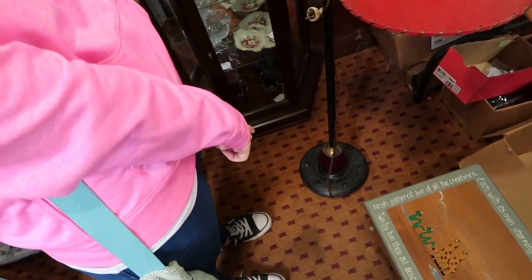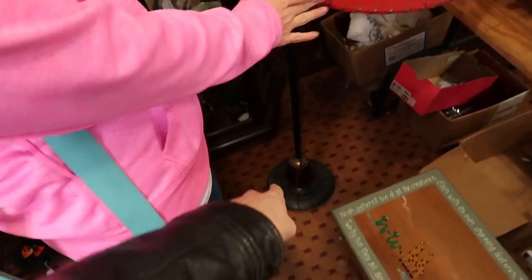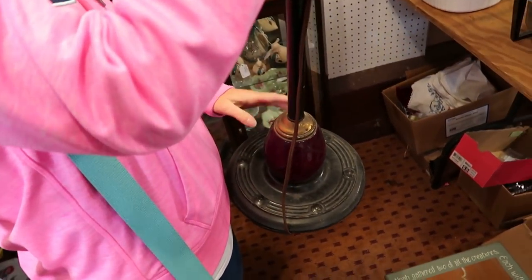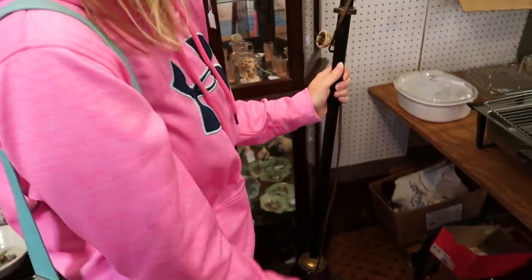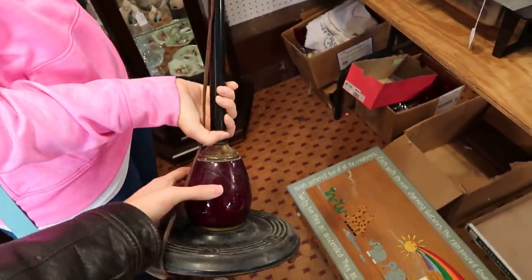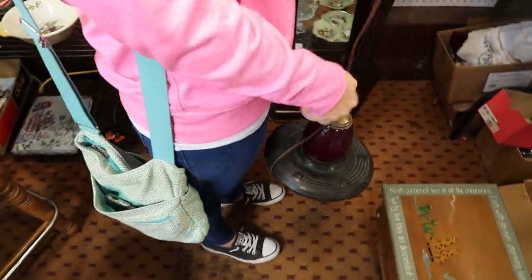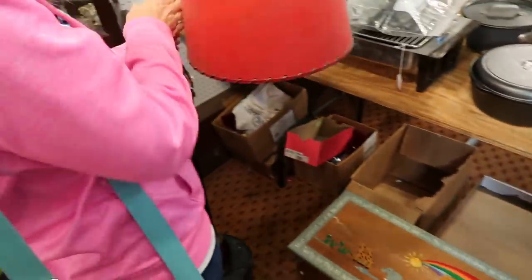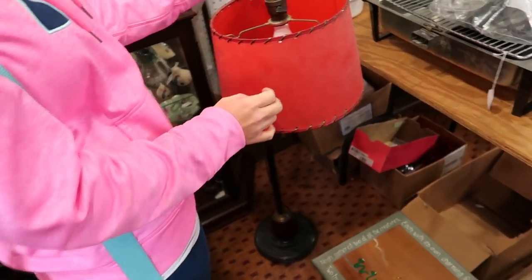Maybe it had a cap at the bottom to match — for ten dollars, it could be good with a smaller table. It has a ruby glass bottom too, and it's surprisingly lightweight — I guess because it's just metal. The bottom doesn't say anything, it's just rusty. Hey, can I help you with something? There you go — if you're gonna ask, it's okay. So yeah, we're just looking at this lamp — it's only ten dollars.